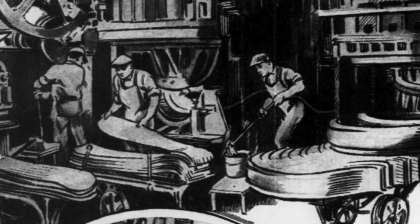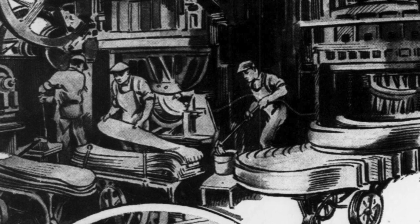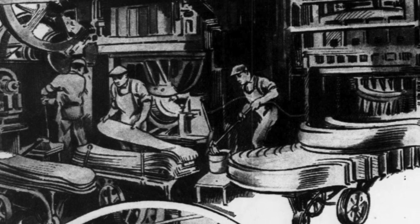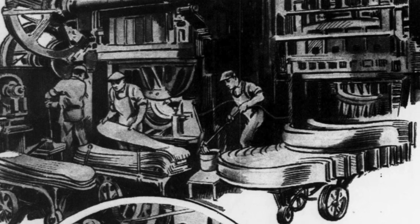Mammoth presses convert flat sheets of steel into fenders, doors, body panels, and similar parts. Other presses form the axle housing, brake drums, and even the entire front wheel hub.